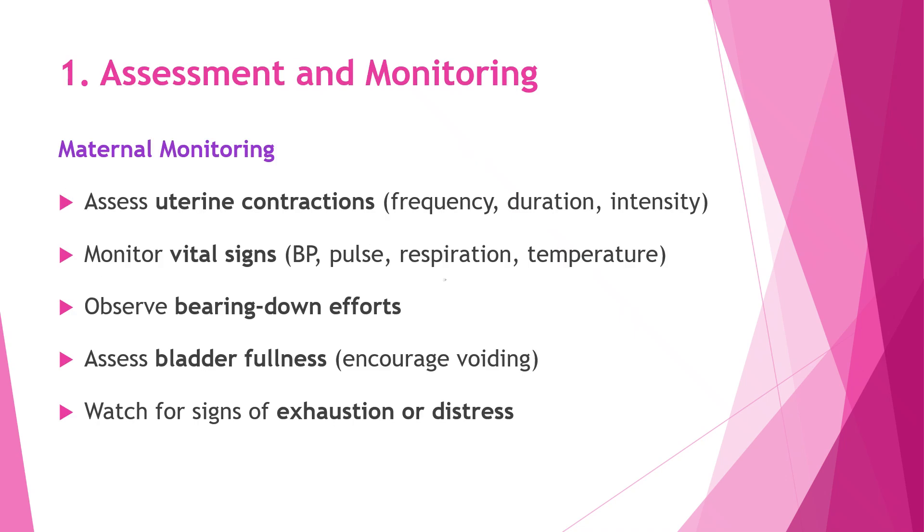We closely monitor the mother to make sure everything is progressing safely. We regularly check the uterine contractions by noting how often they occur, how long they last, and how strong they are. We also keep an eye on vital signs like blood pressure, pulse, breathing, and temperature to detect any early changes, observe how effectively the mother is bearing down, assess whether her bladder is full, and watch carefully for any signs of exhaustion or distress.